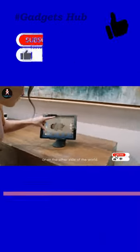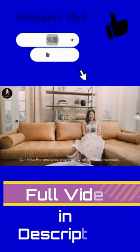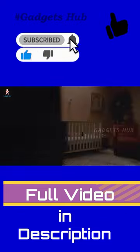Moreover, this Smart Baby Monitor features 1080p video resolution, enabling you to observe the nursery in high definition. You can even save unlimited videos to your device to share with friends and family.